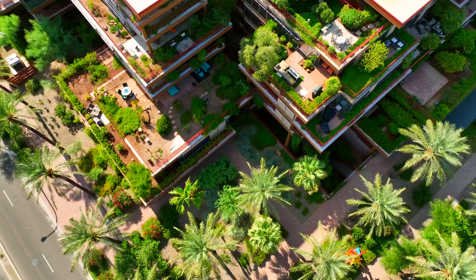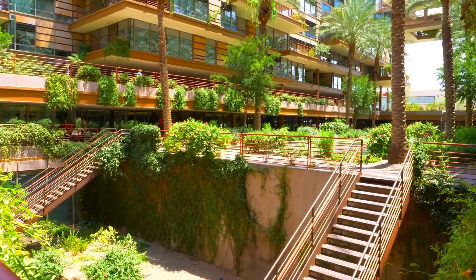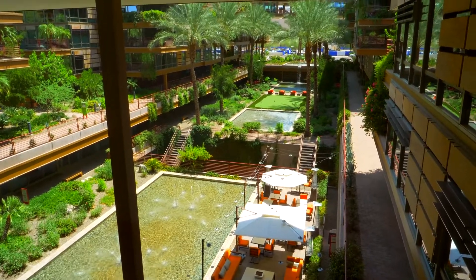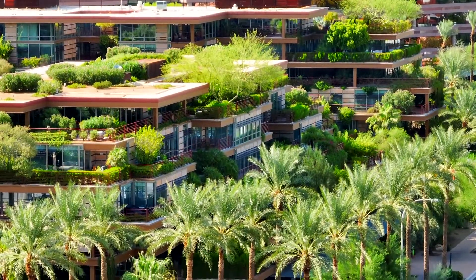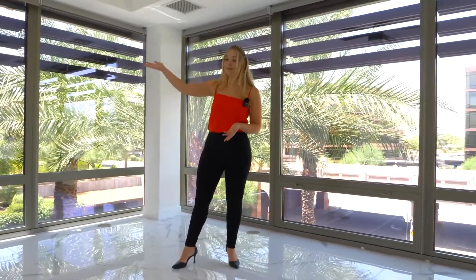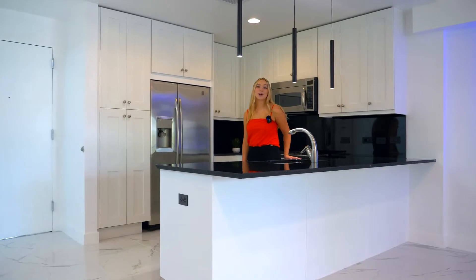Optima Camelview is a true resort-like oasis with a large fitness center, basketball and racquetball court, sauna, his and her locker rooms, and an on-site concierge always available to help. There are three outdoor pools and jacuzzis, one indoor pool, a putting green, the popular Metropolis Restaurant, a Pilates studio, dry cleaners, and various other small businesses on the property. These properties truly have the wow factor — take a look at these floor-to-ceiling windows and all the natural light. Prices at the Camelview start at the mid-500s and go all the way up to $3 million depending on if you want those extravagant penthouse views.